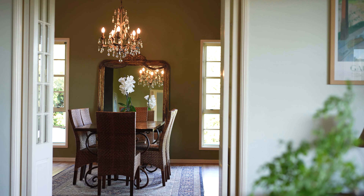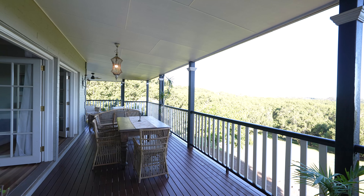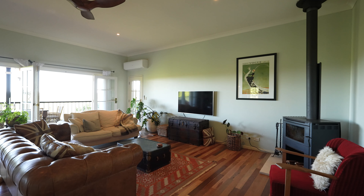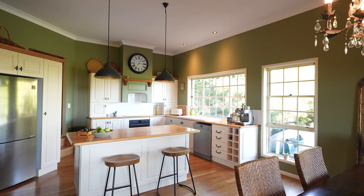Set on the entry level, the home's living spaces are cosy and inviting and flow effortlessly out to a large rear deck capturing hinterland views. The main lounge room enjoys high ceilings and a wood fireplace, while the dining area connects to a large country-style kitchen with timber benchtops and quality appliances.